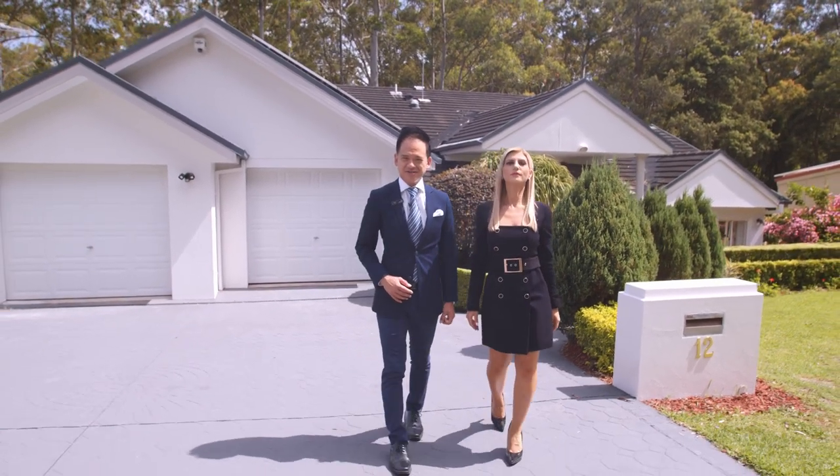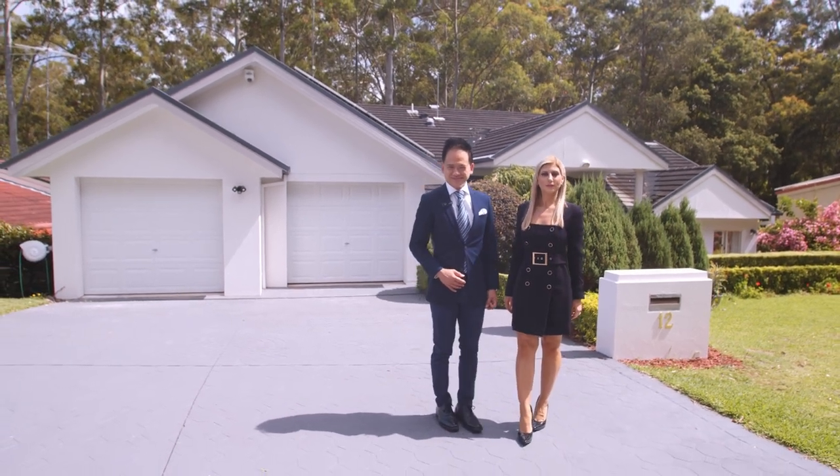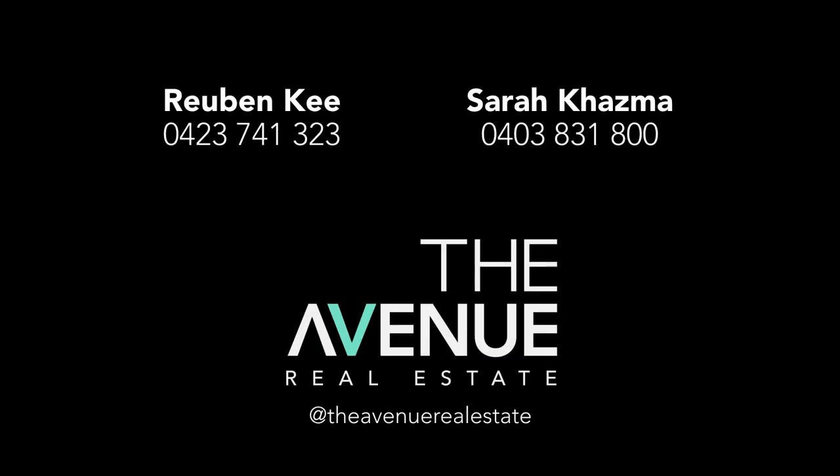I welcome you to the open home. Thank you.